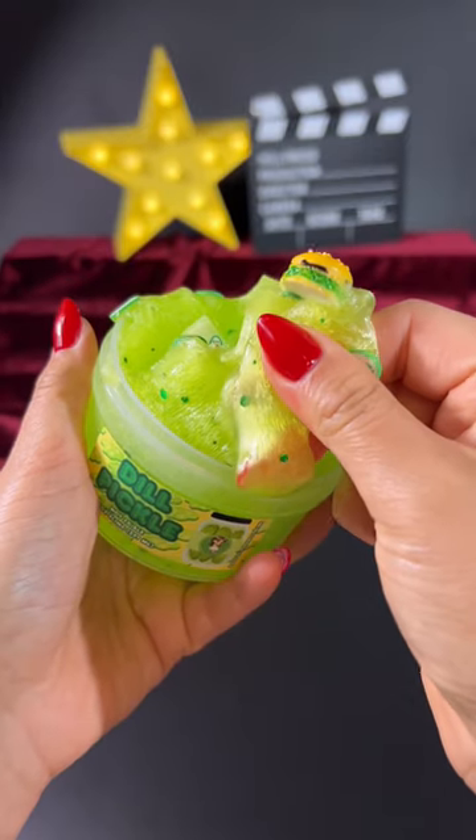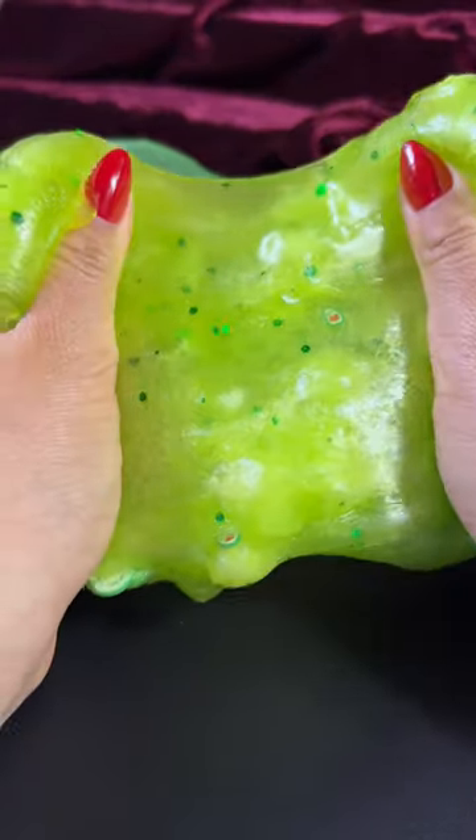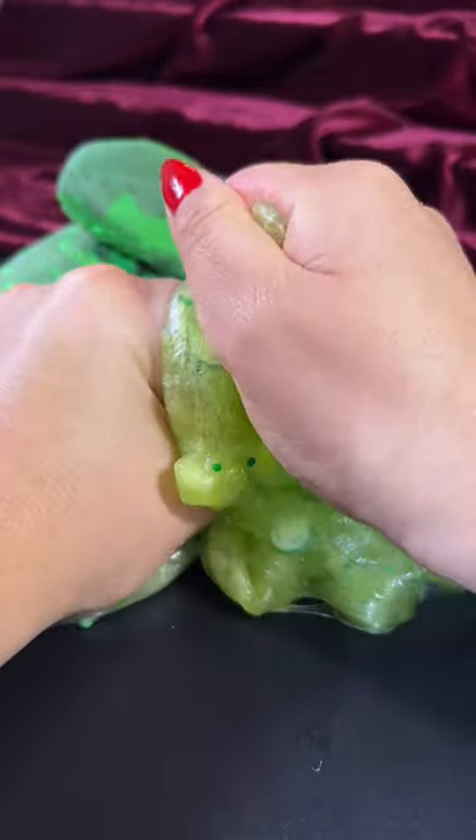Third is dill pickle, which is a jelly cube slime that smells exactly like dill pickles. It's weirdly good. I definitely recommend this one if you like pickles.